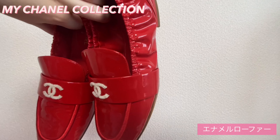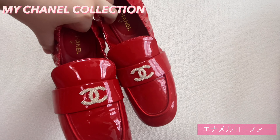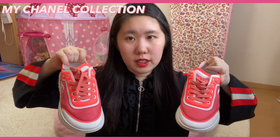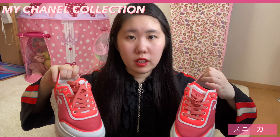これは去年の夏ごろに購入したものになっています。6点目はこんな感じでした。次は結構この箱のまま収納している靴もあるんですけど、続いて7点目はこちらです。じゃーん。これはもう5回以上履いて、めっちゃ履いているので、ちょっと汚れとかはあるんですけど、こういう感じのスニーカーになっています。